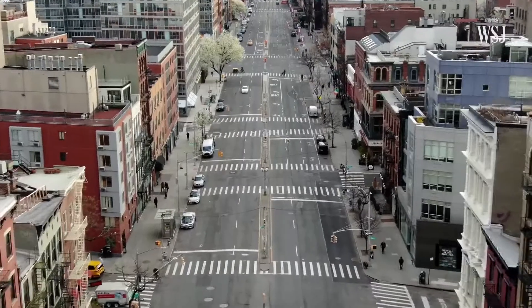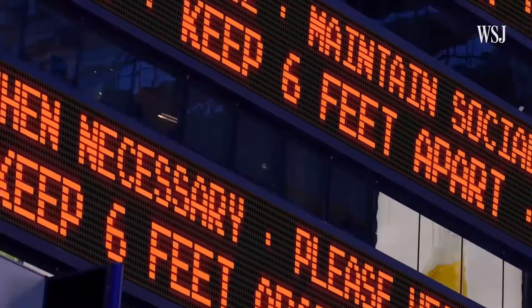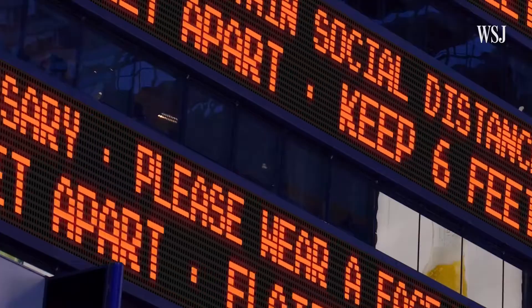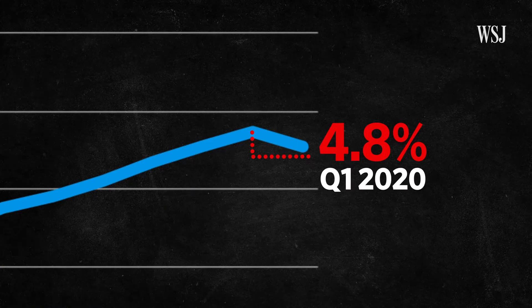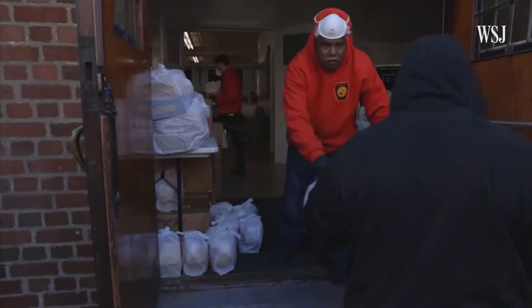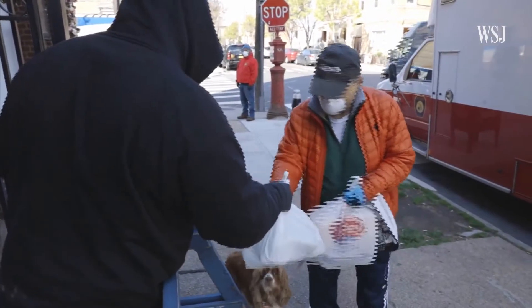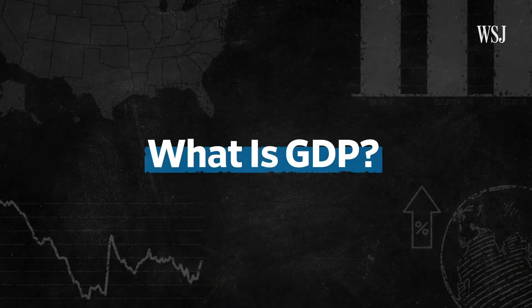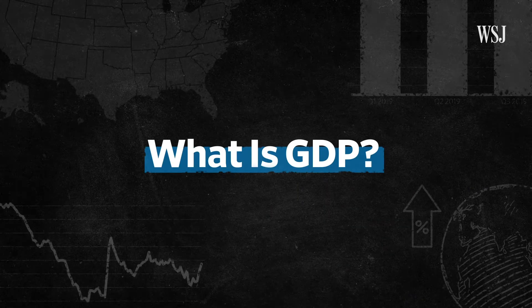The current economic slowdown caused by the coronavirus crisis has many worried that the United States has entered into a recession. U.S. GDP shrank by a 4.8 percent annual rate in the first quarter of 2020. It's the largest contraction of GDP since the last recession and ends the longest economic expansion on record. Here's what GDP is and why it's a key measurement to determine whether the country is in a recession.